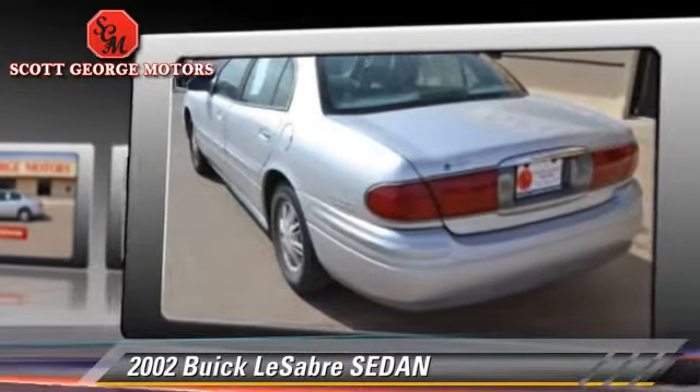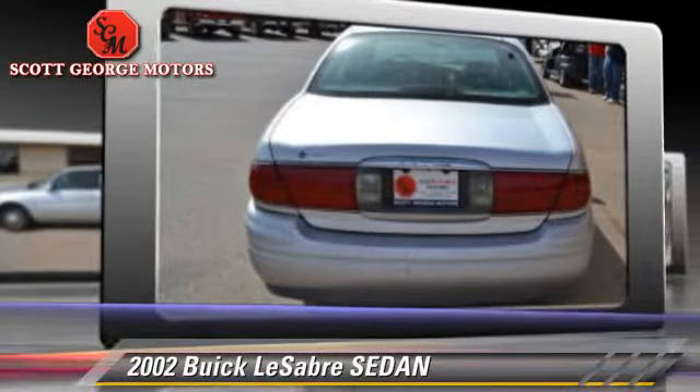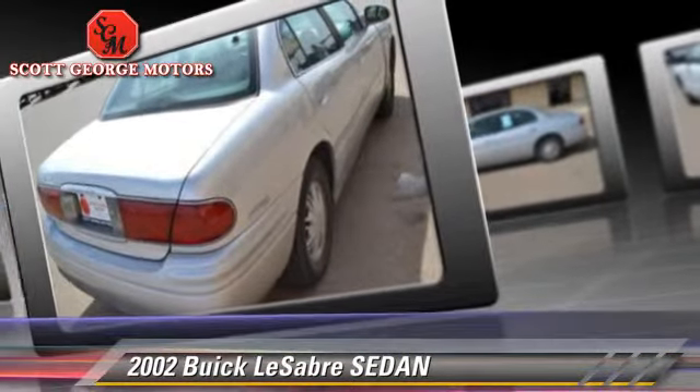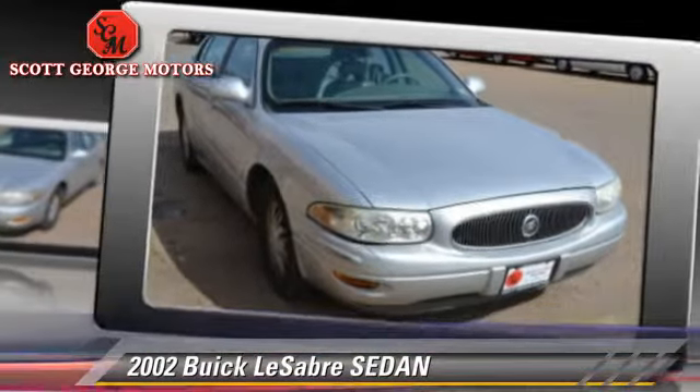Safety features include dual front airbags, OnStar, and traction control. Comfort and convenience features include power door locks, keyless entry, and memory seats. Give us a call to schedule your test drive today.